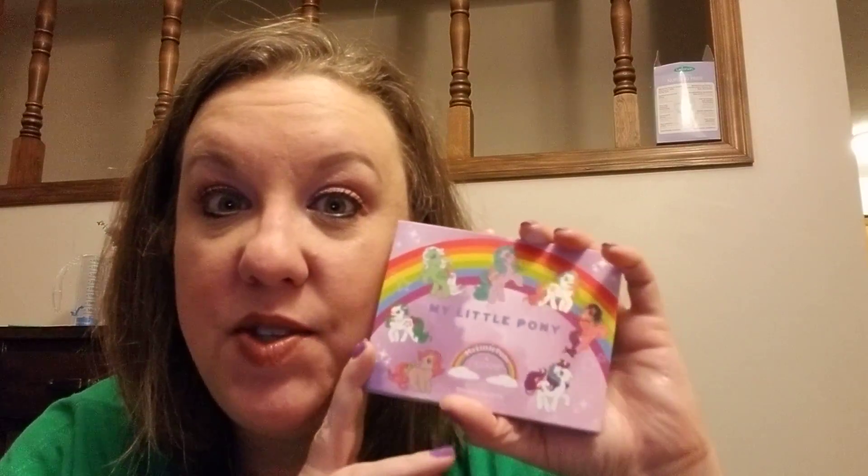That is my April 2018 BoxyCharm box. Thank you guys so much for watching, I hope you've had a wonderful weekend, and I will see you guys on the next video. Bye!